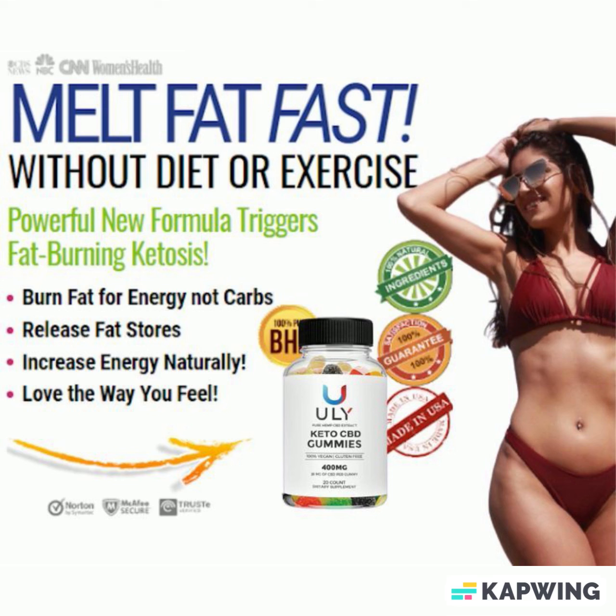Furthermore, the CBD oil in the gummies is subjected to triple filtration technology, which removes harmful substances while leaving therapeutic properties intact. The CBD gummies are free of harmful substances and chemicals, and the formula contains no harmful preservatives.